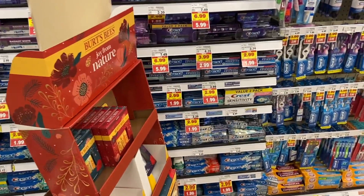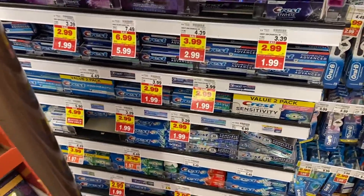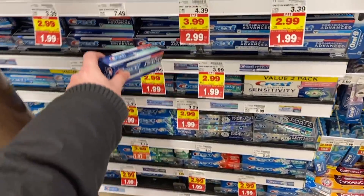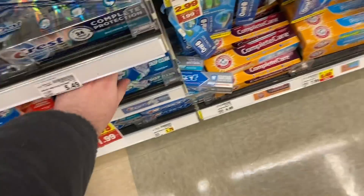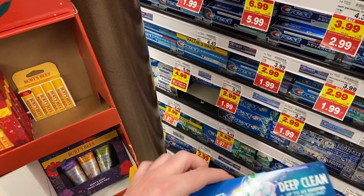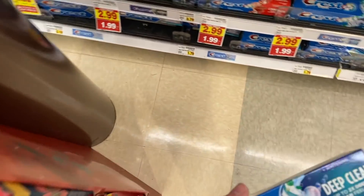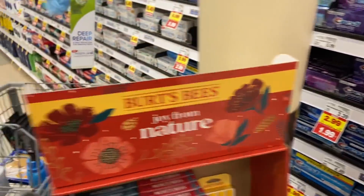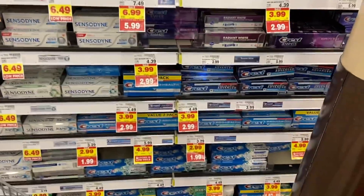I'm going to grab another Crest toothpaste — these are on mega for $1.99, and we have $2 off one coupons right now, making them totally free. I'm going for a big one for more bang for my buck. Just be cautious — some of these are on a weekly digital deal for $1.97 so they're not mega sale. Make sure you're getting one that says 'buy five or more, save a dollar each' to get the mega sale discount.